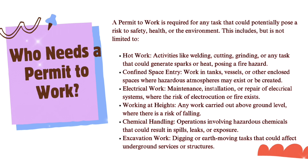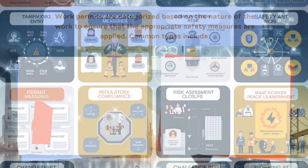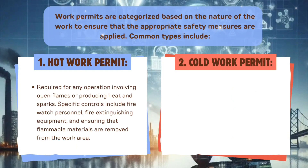Additional work requiring a PTW includes working at heights — any work carried out above ground level where there is a risk of falling — excavation work such as digging or earth-moving tasks that could affect underground services or structures, and chemical handling — operations involving hazardous chemicals that could result in spills, leaks, or exposure.